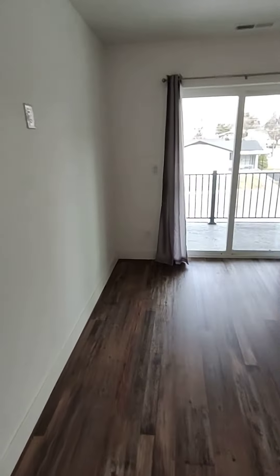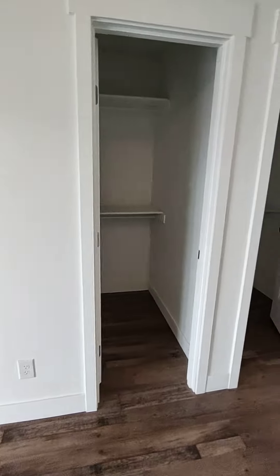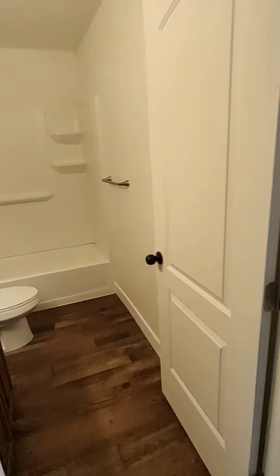This is bedroom number three with a deck and a nice view. You can see Mount Timpanogos out there. We have two closets in this room, so plenty of closet space and places to hang clothes.